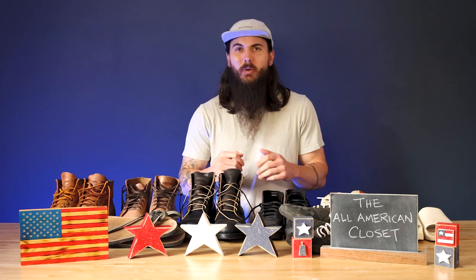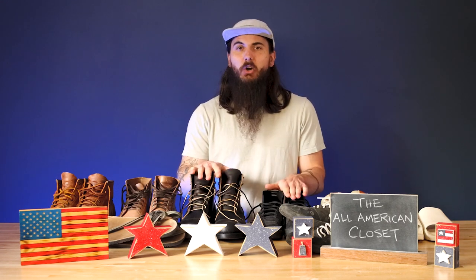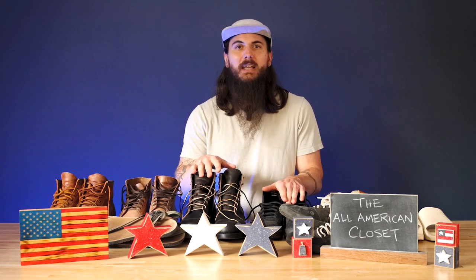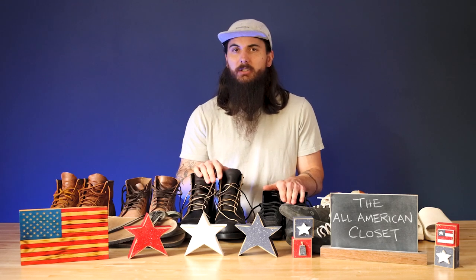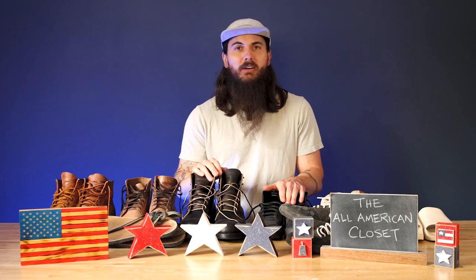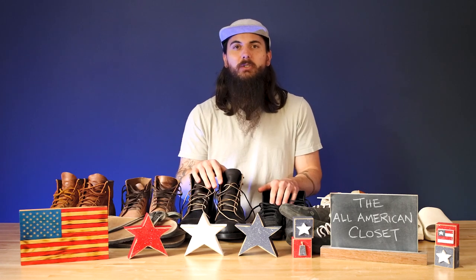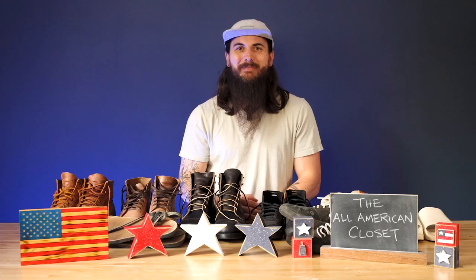Alrighty y'all, that's it for the made in the USA shoes in my closet. What pairs should I pick up next? Do I have any gaps in terms of styles or brands that y'all want to see? Let me know — shoot me an email, comment below, DM me on any social media platforms, and I will make sure to pick up a pair of whichever ones you mention and give you a shout out in the next video. Remember to shout out your favorite brands on social, tag us and we'll retweet, repost, and do whatever we can to give them as much visibility as possible. And as always, thanks for supporting your country and shopping American made. See y'all next time.